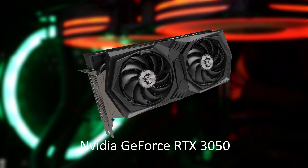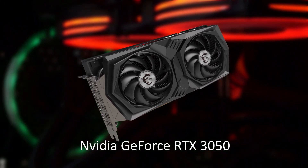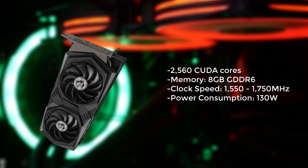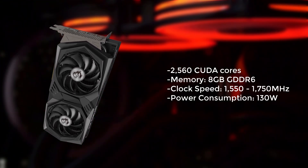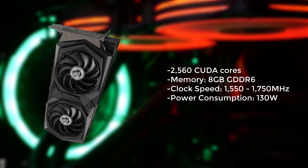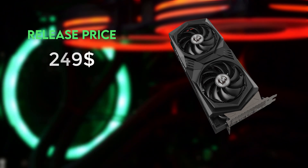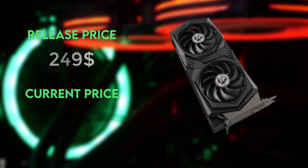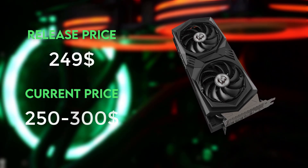Number 5 on our list is the NVIDIA GeForce RTX 3050, which is a budget-friendly option that offers solid performance for those looking to play games at 1080p. It has 2560 CUDA cores, 8GB of GDDR6 memory, and a clock speed of up to 1.8GHz. At release this GPU was priced at $249, but due to the current GPU shortage it's currently difficult to find at its original price. Expect to pay around $250 to $300.